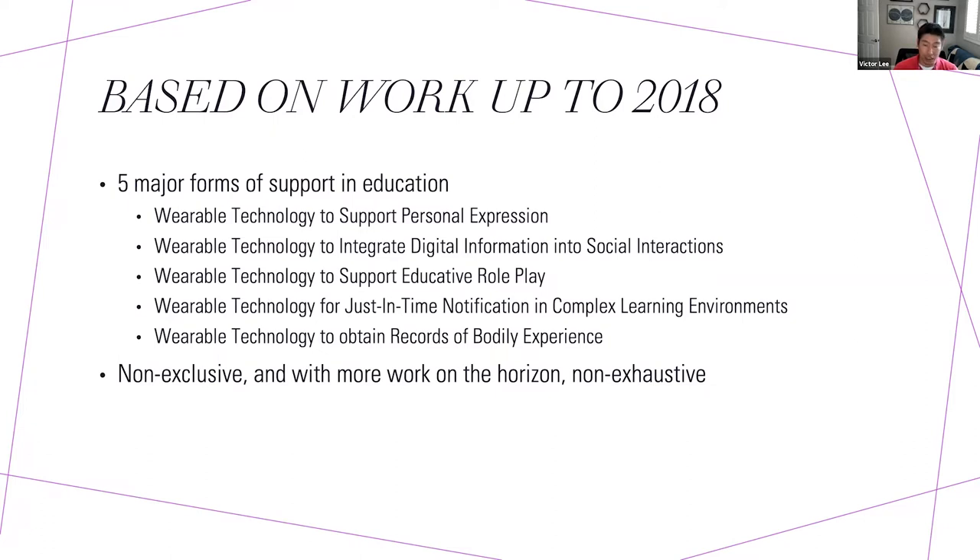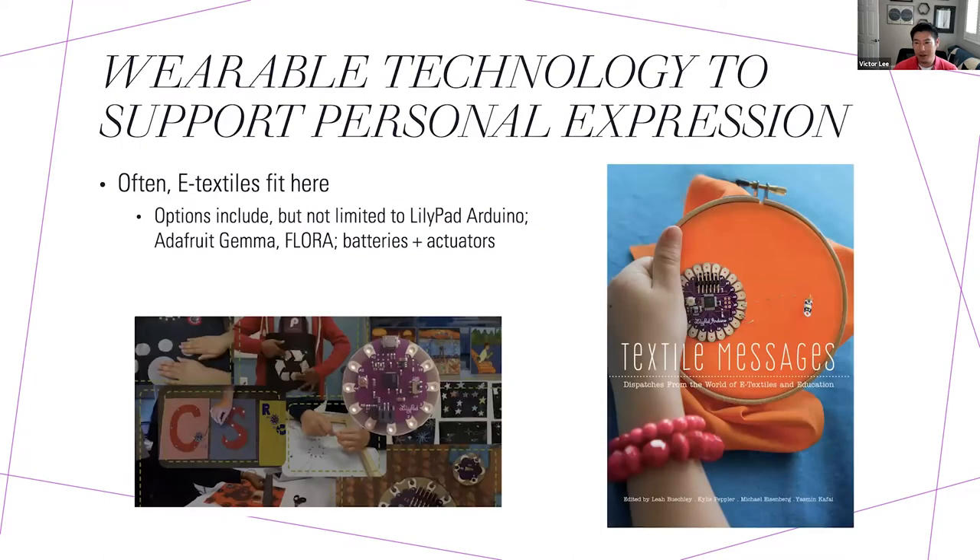In that chapter I talked about five major forms of support appearing in the education and learning sciences literature: using wearable technology to support personal expression; to integrate digital information into social interactions; to support educative role play; to provide just-in-time notification in complex learning environments; and as a means for youth to collect records of bodily experience. These categories are not exclusive of one another, and they're non-exhaustive given ongoing developments.